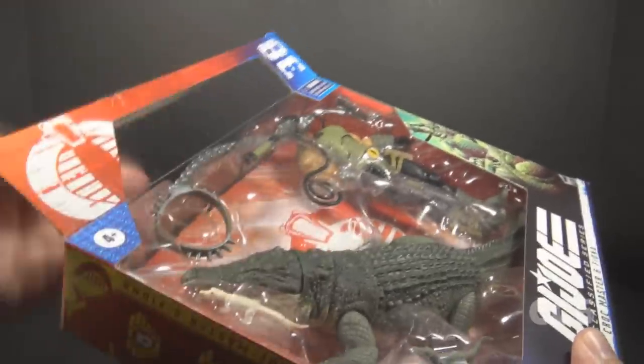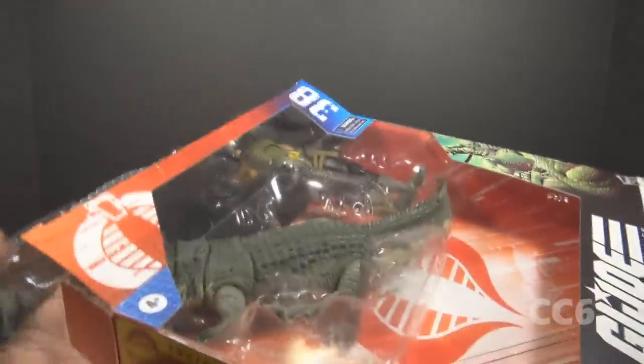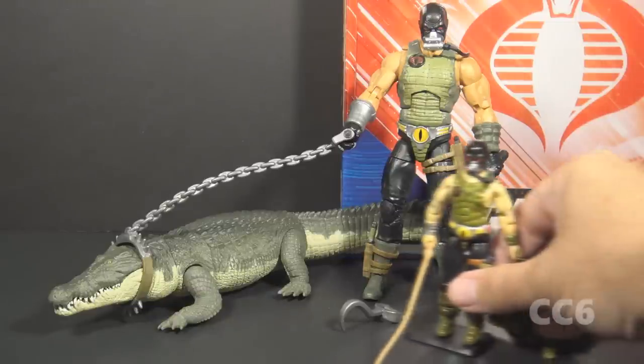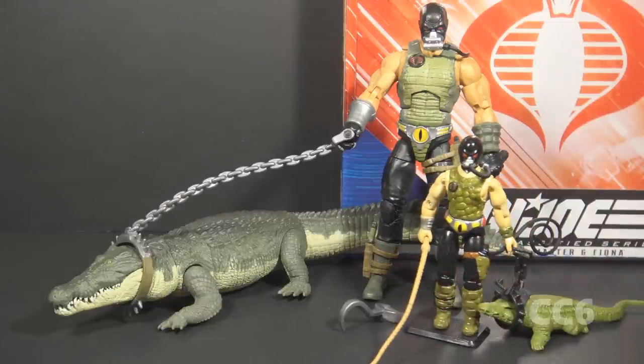Let's take Crockmaster and Fiona out of the box and take a look at them. This figure and animal companion are inspired by the 1987 Crockmaster Version 1. The inspiration is pretty direct — this is an upscaled and more detailed version of that 1987 figure.